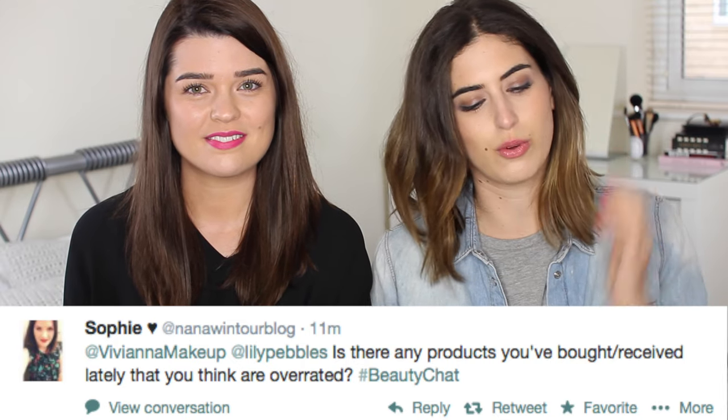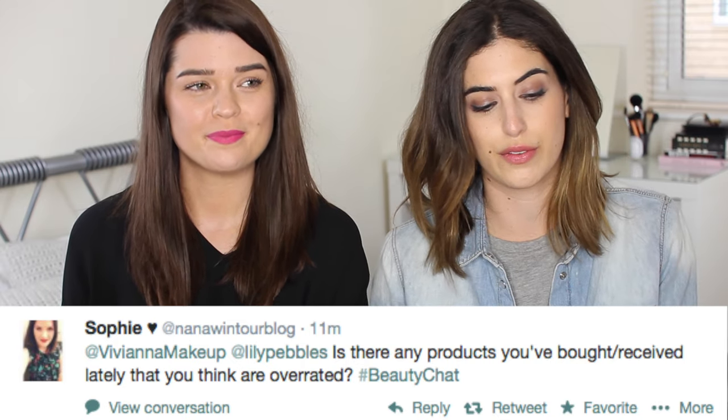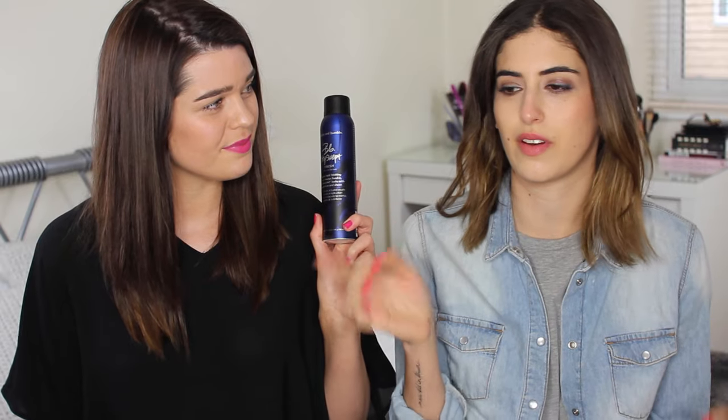Sophie asked: is there any product you've bought or received lately that you think is overrated? This one's not necessarily lately, but in the last few months — the Bumble and Bumble City Swept Finish. I was so excited about it; I always love Bumble and Bumble releases and anything to do with big hair from them. But this was a bit too gel-like in consistency and a bit too tacky in my hair. I prefer thickening products to be more matte. I much prefer the Dry Spun Finish.